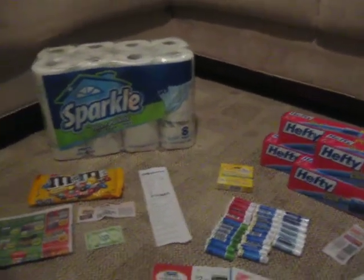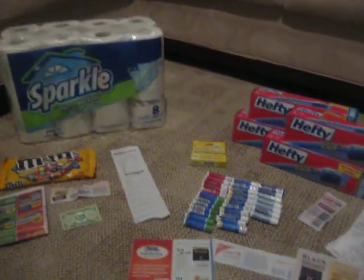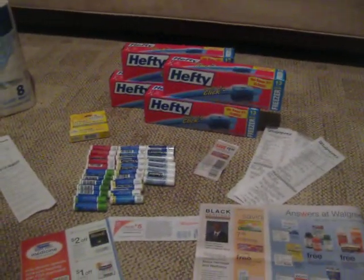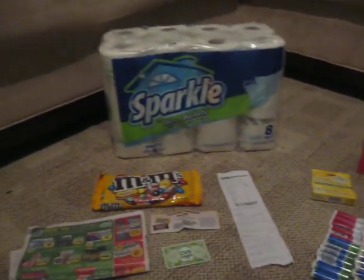Hello everyone, it's Tammy with Bring on the Coupon and today I'm going to talk about CVS and Walgreens. So let's start with CVS.